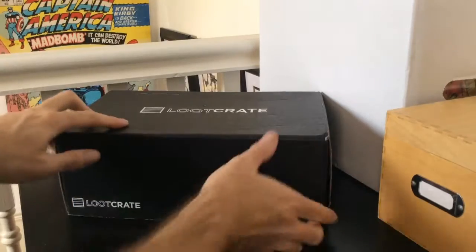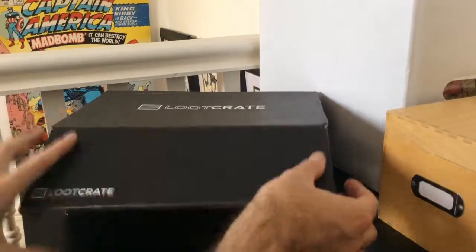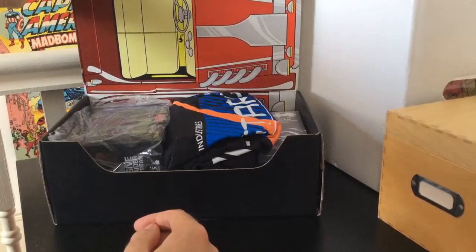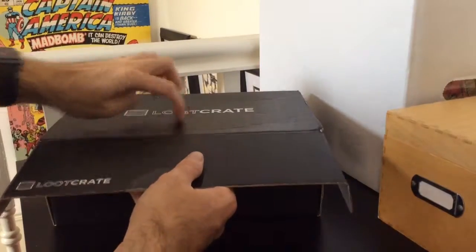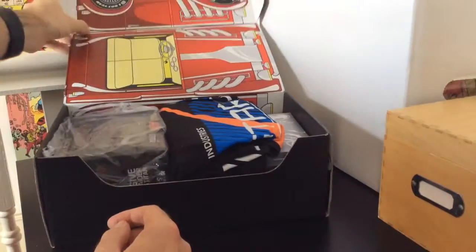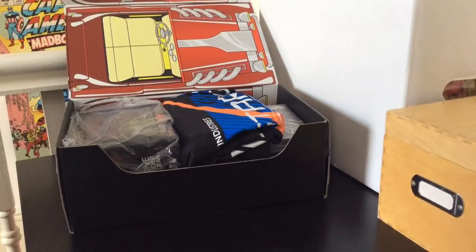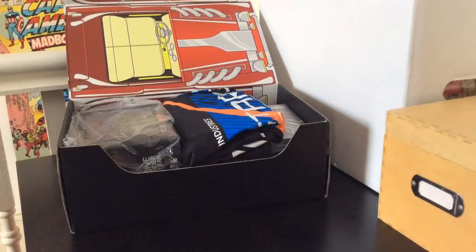As always, let's take a look at the box. It looks like it builds a car — it's got little indentations here, so I'm guessing you can actually make the box into something. Straight away I can see the t-shirt, which looks good. Looks like an Iron Man t-shirt, Stark Industries — but let's get that out now, I can't wait.